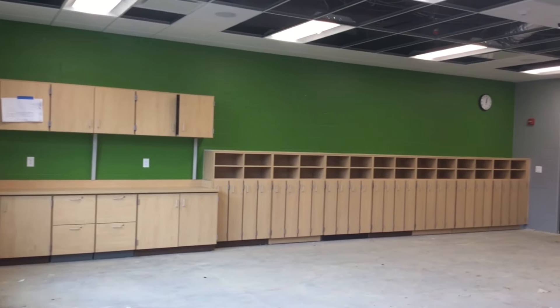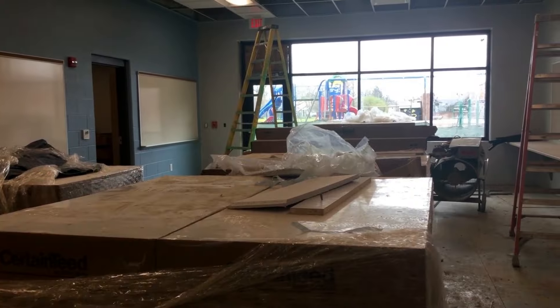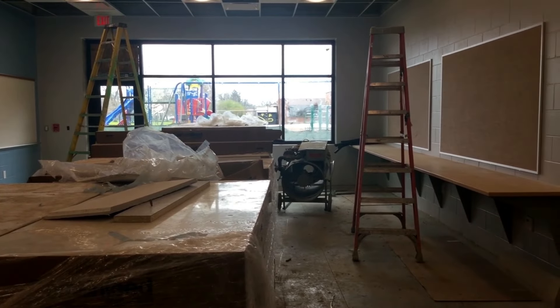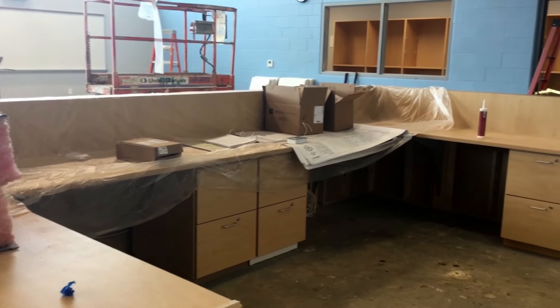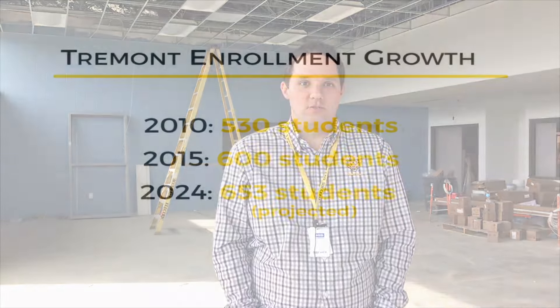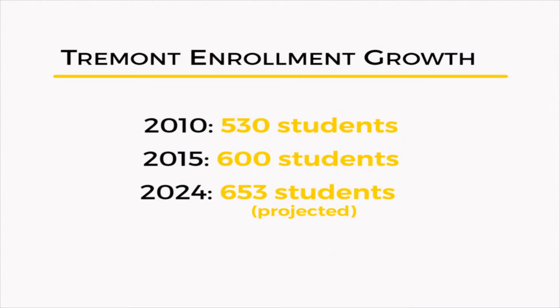In phase one of the Tremont addition, we are adding five educational classroom spaces, an extended learning area where teachers can bring students out into a flexible, collaborative learning space, and we are also adding a new media center. We have had an increase in enrollment over the last five years at Tremont, and we're expecting further enrollment increases over the next ten years.